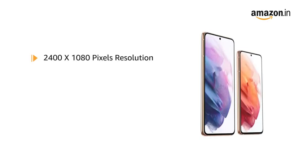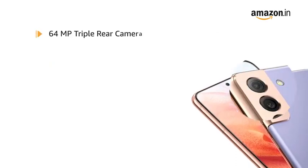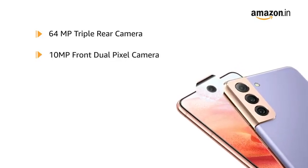With 2400 x 1080 pixels resolution, 421 ppi, and 16 million colours, the phone delivers vivid colours and clarity. The Galaxy S21 comes with a 64MP triple rear camera setup and also features a 10MP front dual pixel camera.